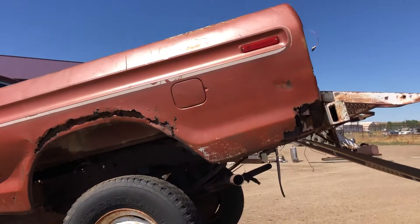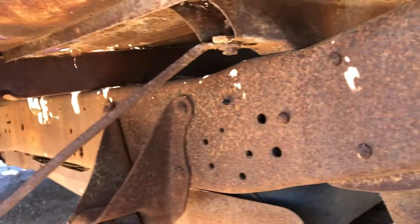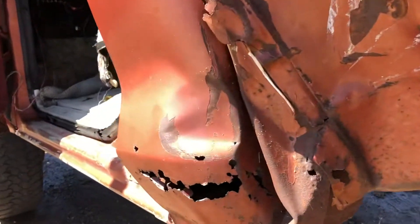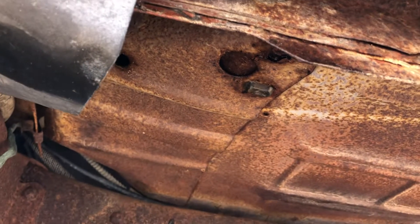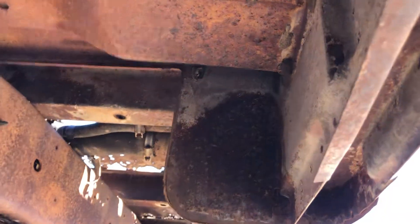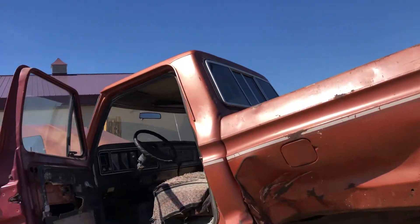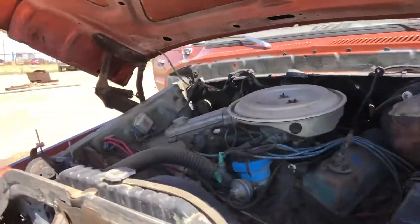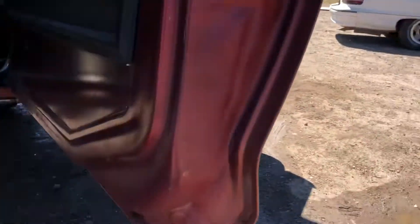The bed of this truck is absolutely shot — it's Swiss cheese from top to bottom. The frame also has Swiss cheese rust throughout. Definitely some gravel rash underneath, but nice and solid.